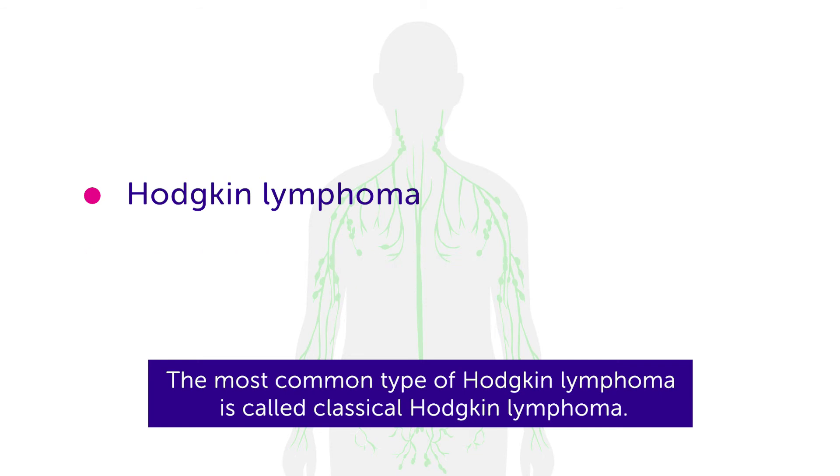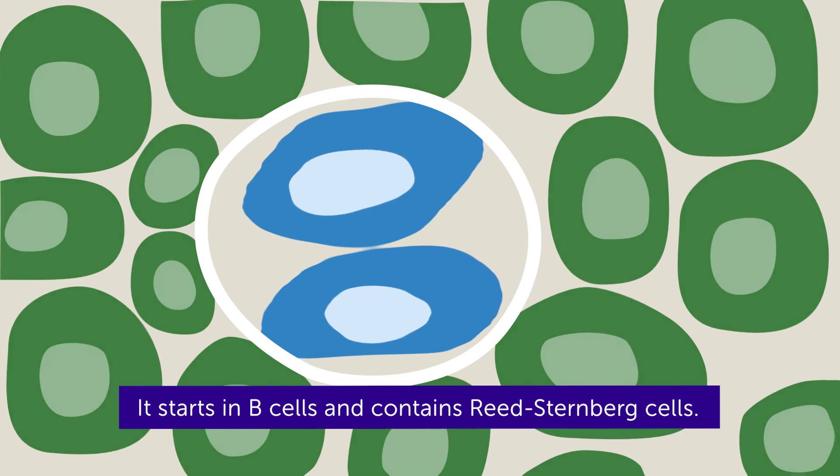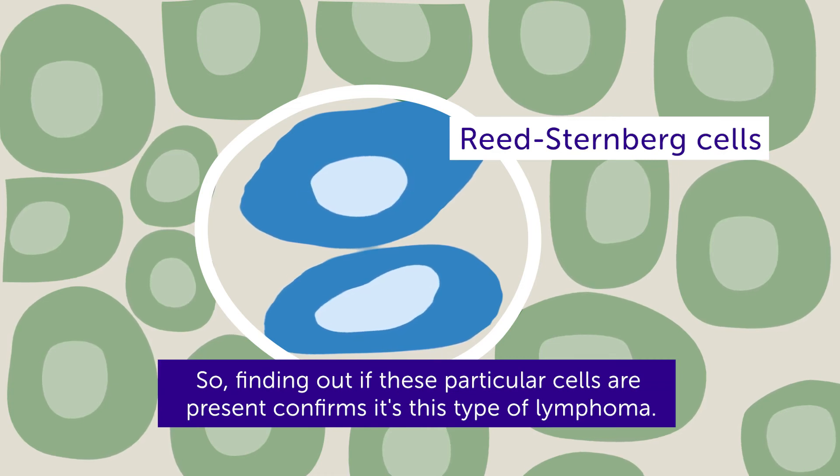The most common type of Hodgkin lymphoma is called classical Hodgkin lymphoma. It starts in B-cells and contains Reed-Sternberg cells. Finding out if these particular cells are present confirms it's this type of lymphoma.